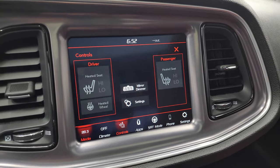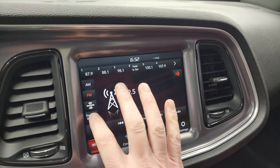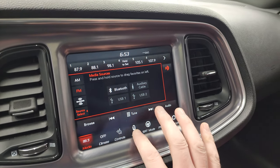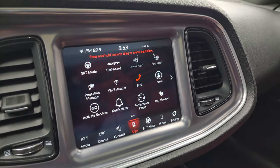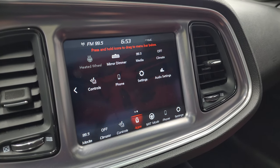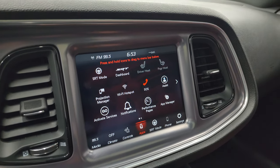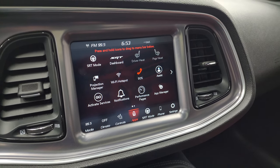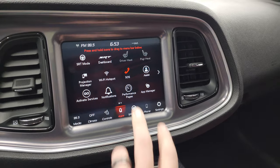You get all your different apps, heated seats, heated steering wheel controls, AM, FM, and Sirius XM radio, Bluetooth, aux, and USB inputs. The projection manager lets you project your cell phone to the screen, so while this one doesn't have the factory navigation system, you can project your phone with Waze or Google Maps and it's like having nav on screen.